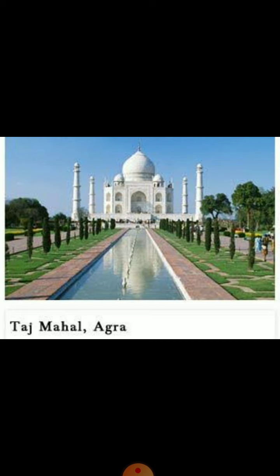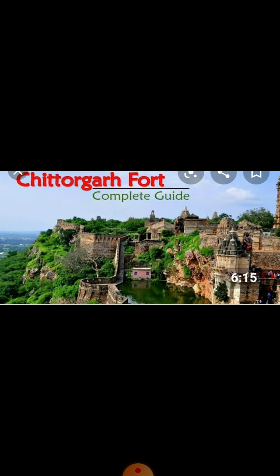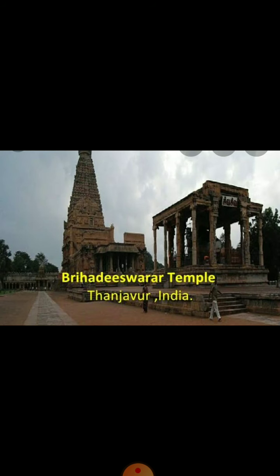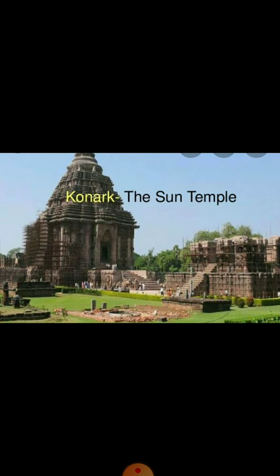India has many built heritages spread across the country. Some of them include the Taj Mahal of Agra, the Chittor Garh Fort of Rajasthan, the Brihadeeswara Temple of Tamil Nadu, and the Sun Temple of Odisha.